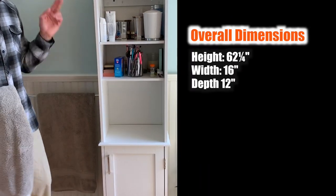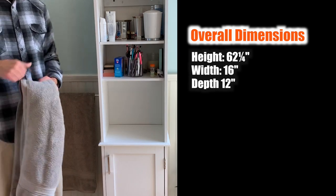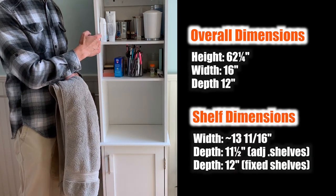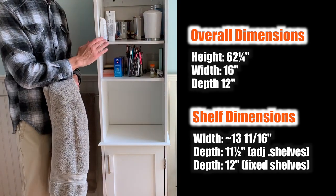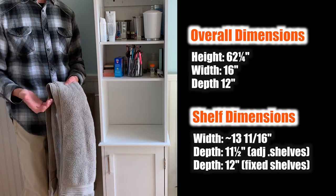The exterior dimensions are 62.25 inches high by 16 inches wide by 12 inches deep. The interior dimensions are 13 and 11/16 inches wide by 11.5 inches deep on the movable shelves, and 12 inches deep on the fixed middle and bottom shelves.